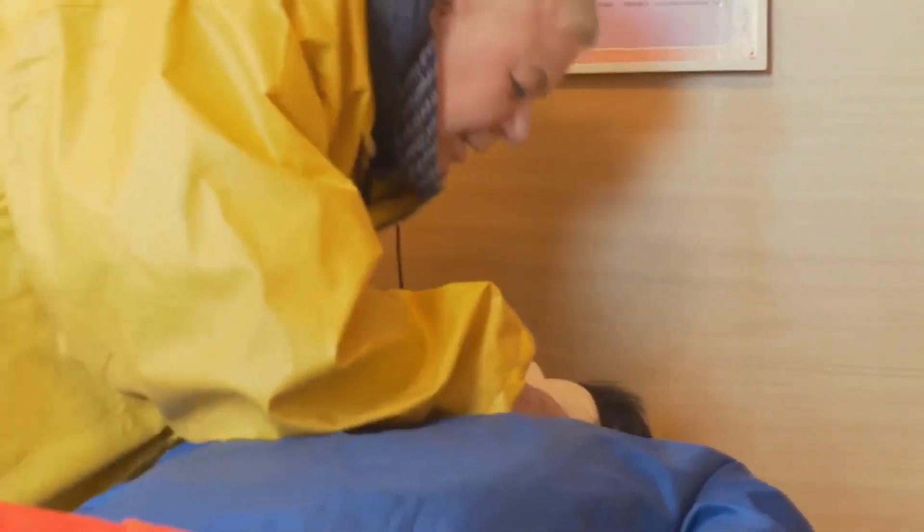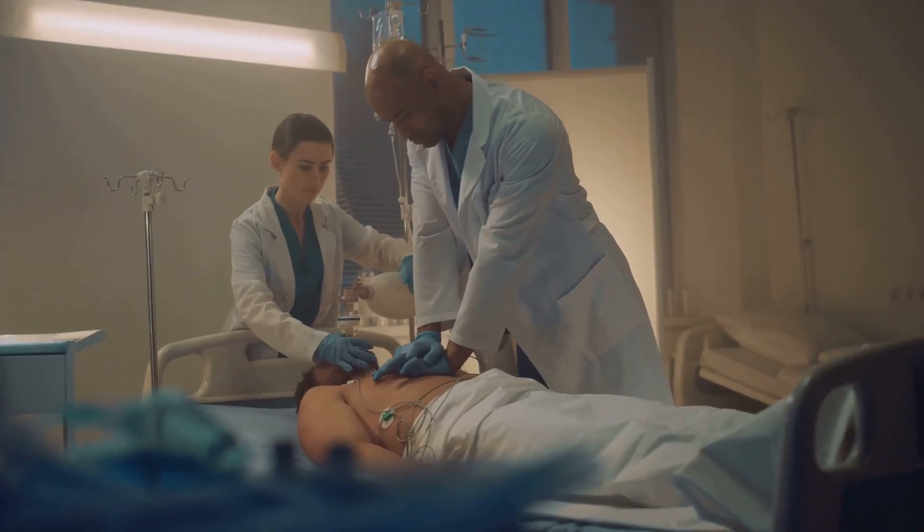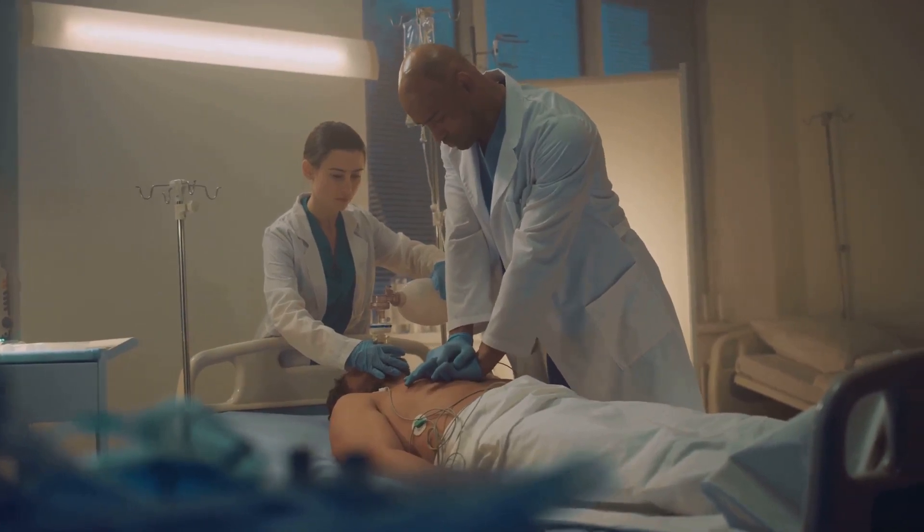If the chest rises, the breath was successful. Repeat this cycle of 30 compressions and 2 rescue breaths until help arrives or the person shows signs of life.